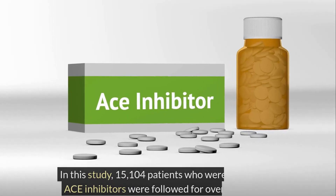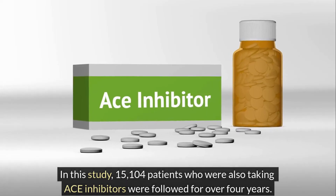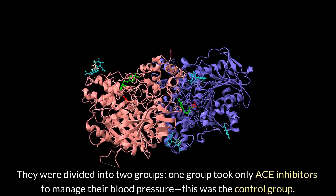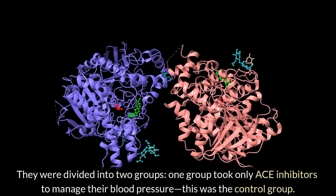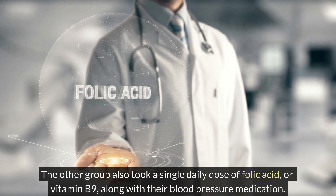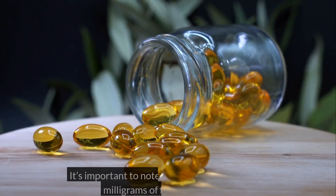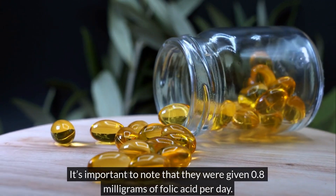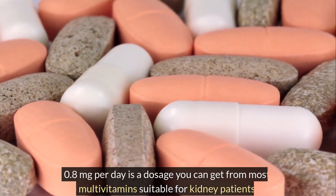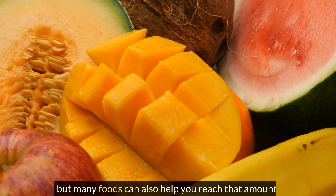In this study, 15,104 patients who were also taking ACE inhibitors were followed for over four years. They were divided into two groups. One group took only ACE inhibitors to manage their blood pressure — this was the control group. The other group also took a single daily dose of folic acid, or vitamin B9, along with their blood pressure medication. It's important to note that they were given 0.8 mg of folic acid per day. This is a dosage you can get from most multivitamins suitable for kidney patients, but many foods can also help you reach that amount.